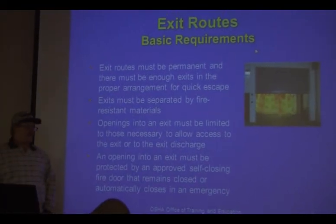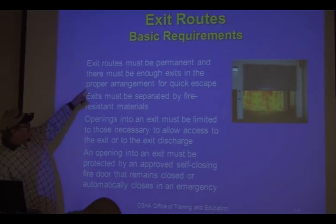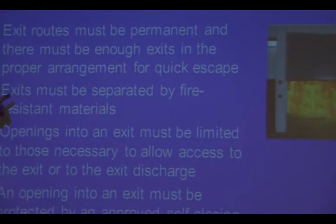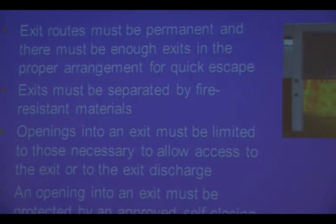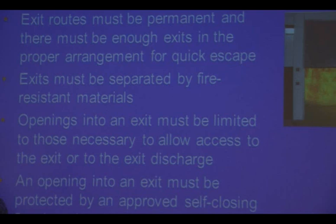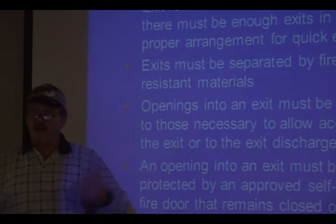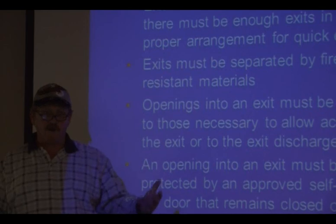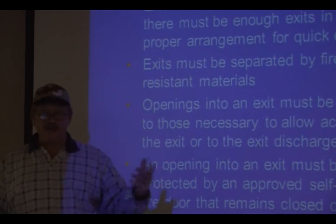Basic requirements of an exit route: exit routes must be permanent, and there must be enough exits in the proper range for quick escape. That takes into account how the building is set up, where the people are located, and whether areas are always occupied or only partially occupied. The fire marshal has to consider all of these factors.